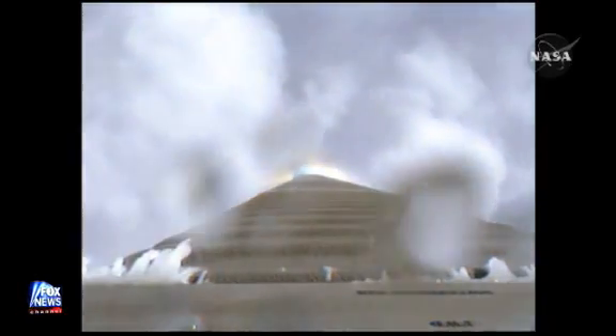And what a sight from Kennedy Space Center in Florida as the rocket heads up to the moon. Phil, this mission will take a while, huh?